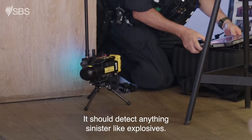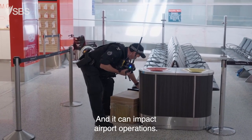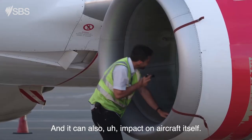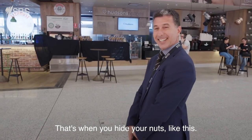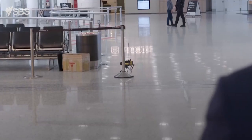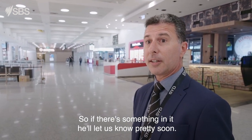It should detect anything sinister, like explosives. Something like this can bring the whole airport to a standing halt, and it can impact airport operations. It can impact families or friends coming to meet arrivals on inbound aircraft, and it can also impact the aircraft itself, depending on where the unattended bag is. That's where you hide your nuts — radiation, mate. Got to keep the family jewels protected.